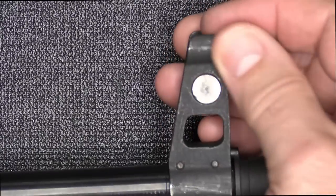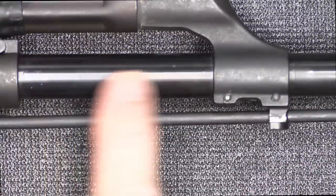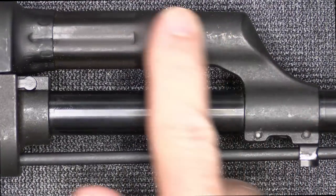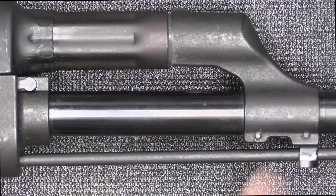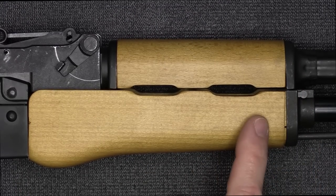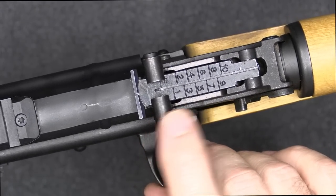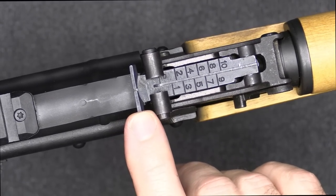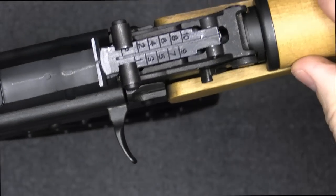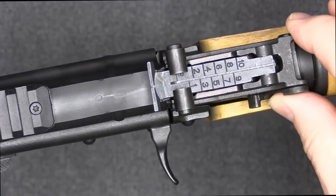The front sight post has ears and an adjustable front-bladed sight. Here you can see the black nitride finish on the barrel — it's very well done. Then you have your standard gas port. A closer look at the blonde handguard and wood dust cover — just that traditional AK color. We have a standard 1,000-meter rear sight, which is adjustable, though that's extremely optimistic with 7.62x39. But it looks cool.